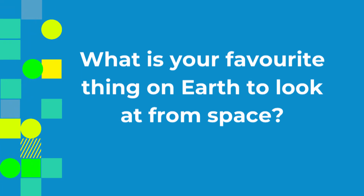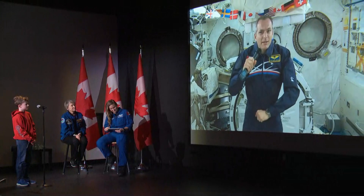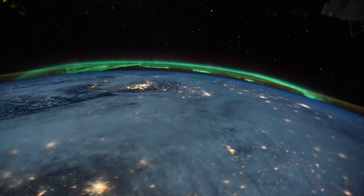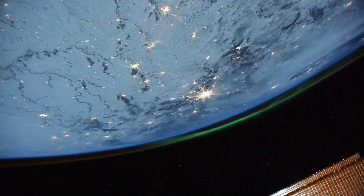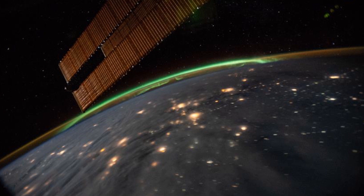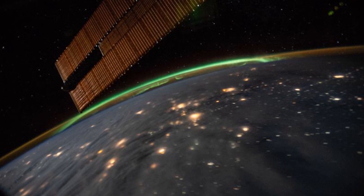What is your favorite thing on Earth to look at from space? The most beautiful, amazing thing I've seen from here is the Northern Lights. It's just so incredible. It's like green lights dancing over the horizon. They're below us, of course, when we're on the space station. So imagine you're looking at the Earth at night and there's this fluorescent green smoke that's dancing over the Earth. It's just unbelievably beautiful.